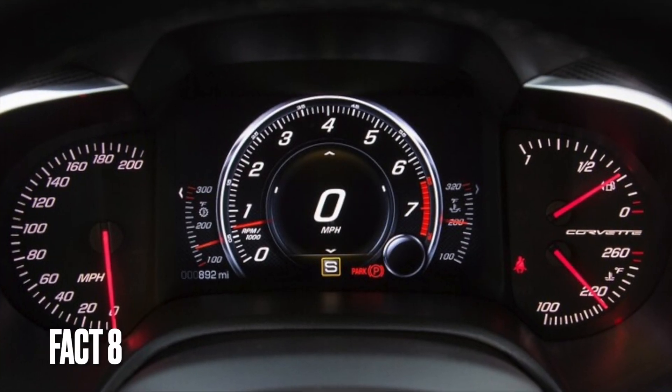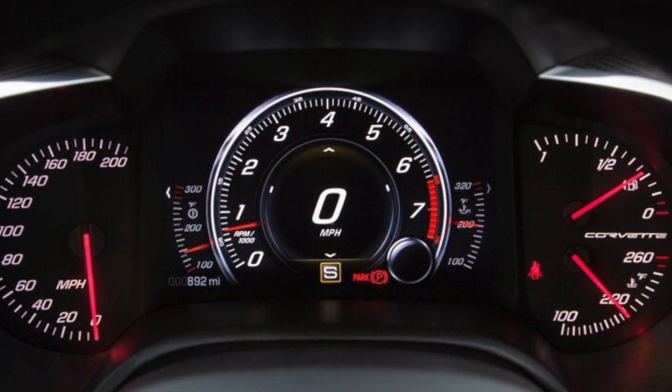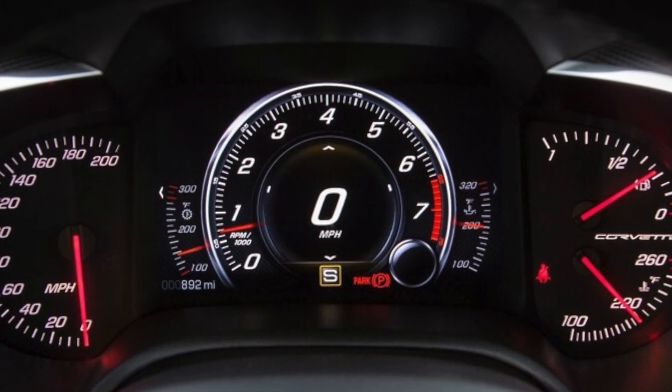Fact 8: The C7 Corvette was the first Corvette to feature a fully electronic instrument cluster and an 8-speed automatic transmission.